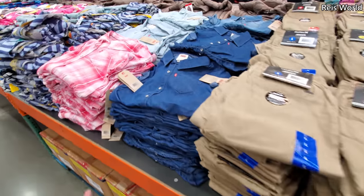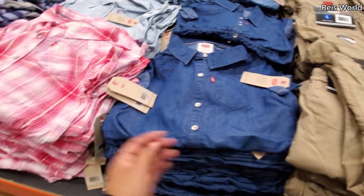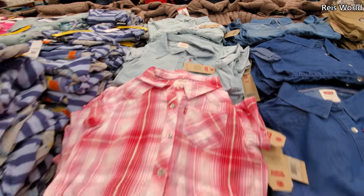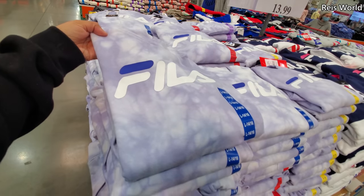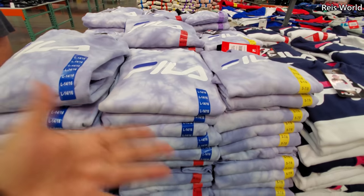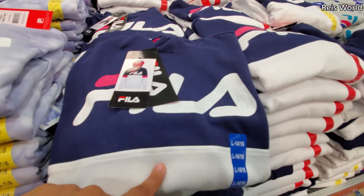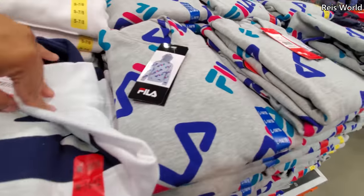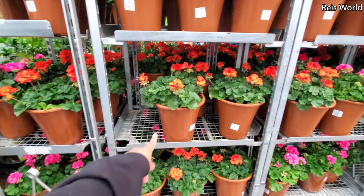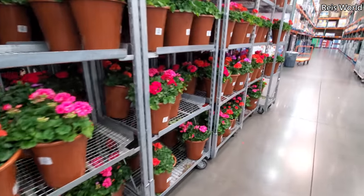And over here, Levi's. $13, it's a denim dress. They have it in dark denim, the plaid, and your light wash. $14 for the Fila, and this one is going to be for youth, extra small to large, size 4 to 16. $14 for a little Kickee hoodie. This multicolor one — I love that color, so bright and colorful.